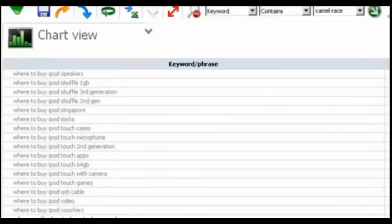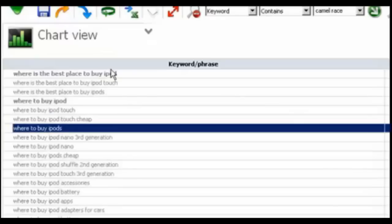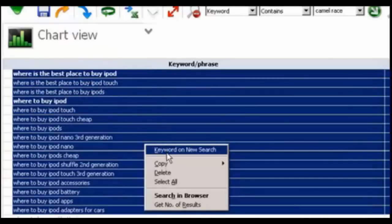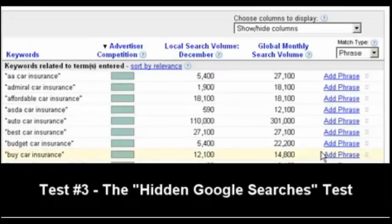The beauty of this is it was done in a single pass. If we wanted to dig even further and get even more keywords, all we need to do is select the keywords we currently have, right-click, and perform a search again — digging deeper and deeper into this long-tail phrase 'where to buy iPod.' Keyword Sniper Pro is the definitive powerhouse when it comes to digging deeper than any other tool to come up with keywords that convert.